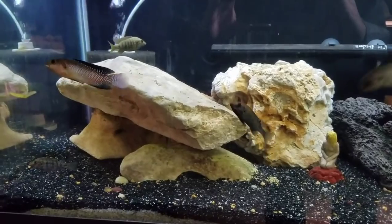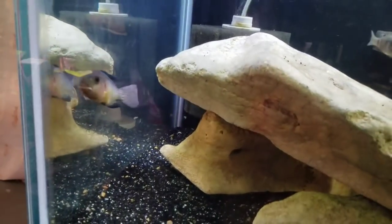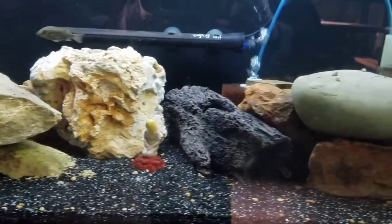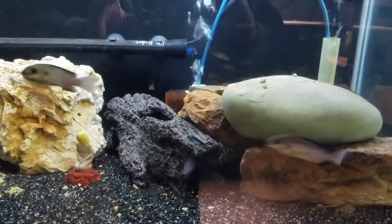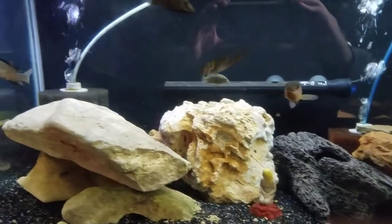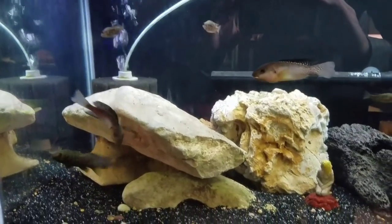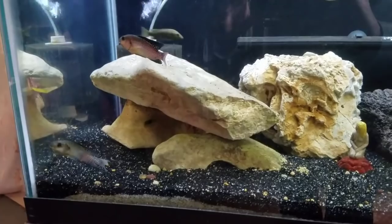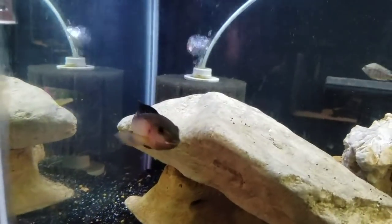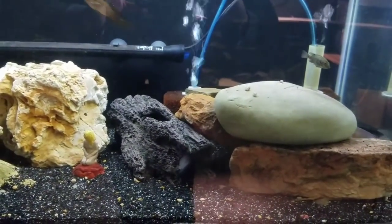These are all kind of extreme environment cichlids. I've got Alcolapia alcalicus, commonly known as soda cichlids — they come from Lake Natron in Africa where temperatures regularly exceed 100 degrees. They're fed by soda springs or sulfur springs and pH of 13 — it's just a super extreme environment. They adapt well to lower temperatures but they like it in the 80s, so I keep this tank at about 83 degrees and add salt with water changes. Alkalinity is fine at about 8.3. When animals die there they just petrify — they don't decompose because it's so harsh. It's really phenomenal that anything lives in it.